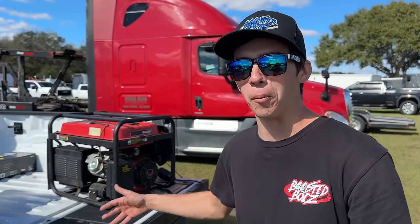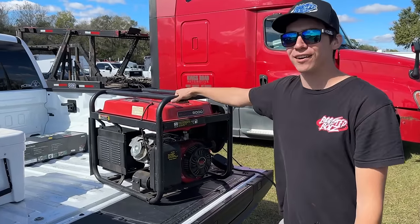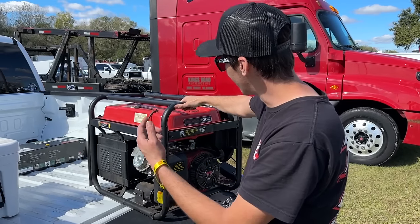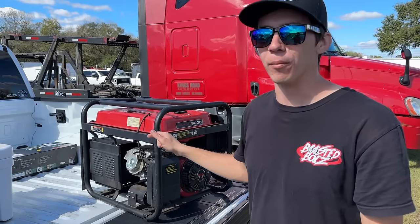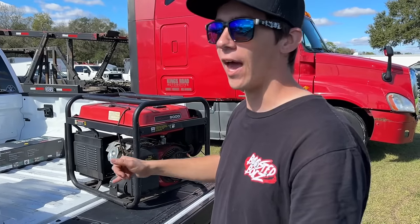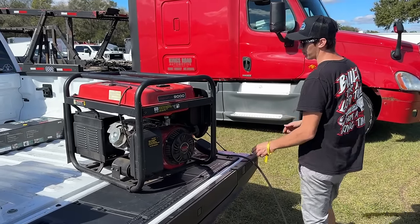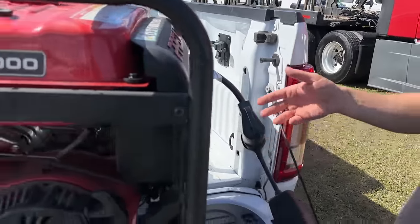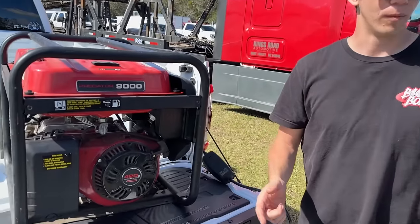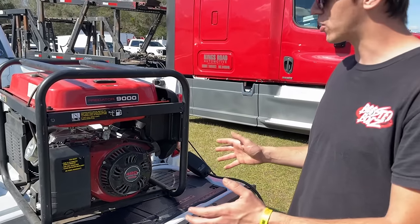Our backup plan just arrived — our boy James came through and brought me the generator from his race trailer. This is a Predator 9000. We have a Predator 5000 at the house but I don't even think it'd be worth bringing — this should supply quite a bit more juice. It does 240 volt at up to 30 amps. I don't even know if this is going to work, but I had to order some adapters off Amazon to plug into his generator. Before we unload this thing, we're going to fire it up and plug it into the Tesla to make sure it works.